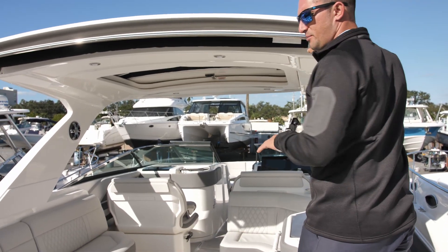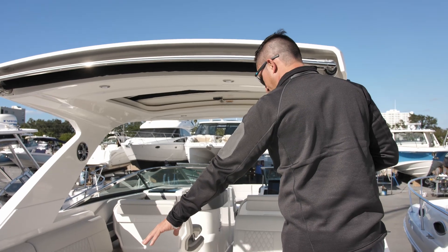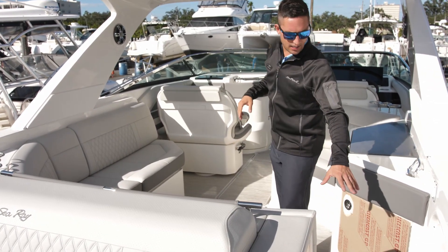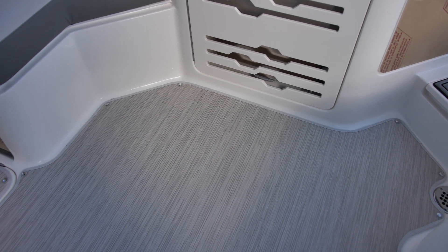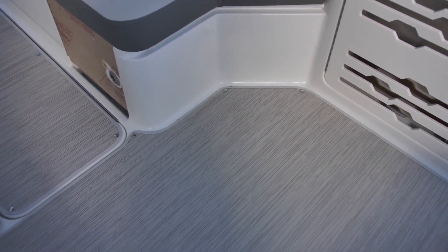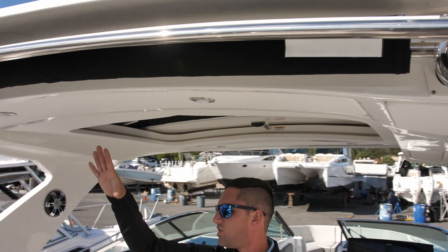Right off the bat, you notice that this boat is rigged to the gills, as we like to call it. Got the stone interior, one of my favorites. Sea deck on the swim platform and walkthrough, and as you make your way into the main deck, you're going to notice we have infinity woven vinyl carpet. Really good stuff here.